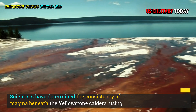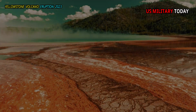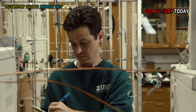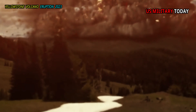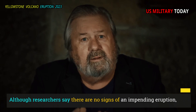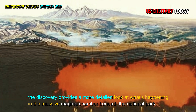Scientists have determined the consistency of magma beneath the Yellowstone caldera using seismic waves, and the reservoir is filled with slurry that does not pose a threat of eruption in the near future. The amount of melted rock beneath the Yellowstone supervolcano is much higher than previously thought, a new study finds. Although researchers say there are no signs of an impending eruption, the discovery provides a more detailed look at what's happening in the massive magma chamber beneath the National Park.